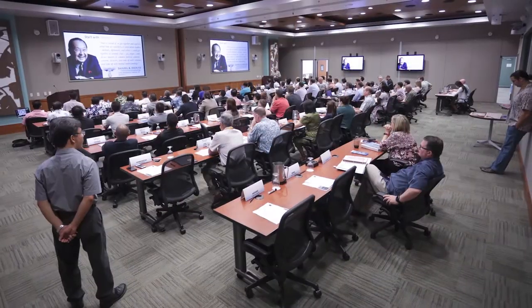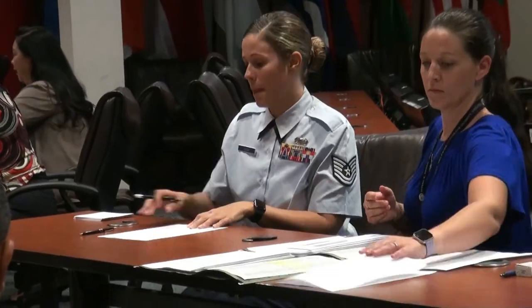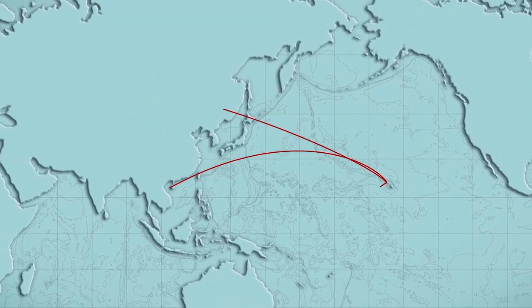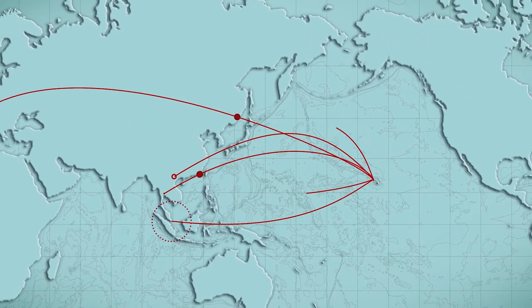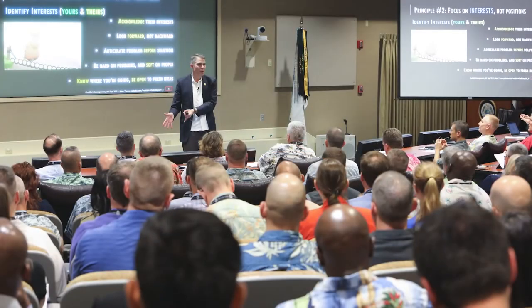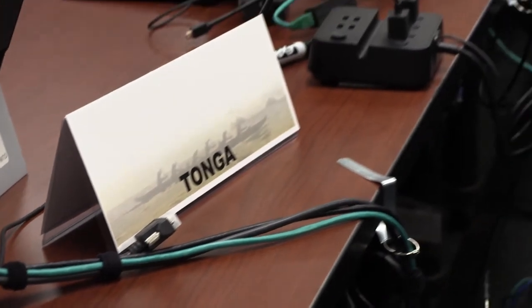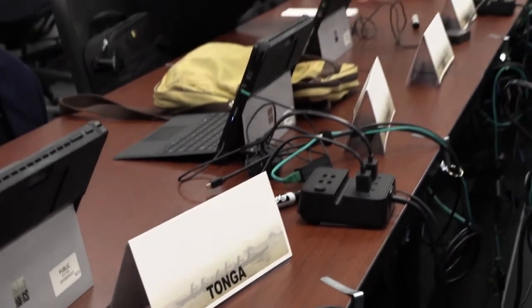I know there will be questions as to why we are migrating our in-resident courses to the construct I just unveiled. Change isn't always easy. Our center, however, needed to adapt in order to improve in making the experience of course fellows even more responsive and relevant to what they need.